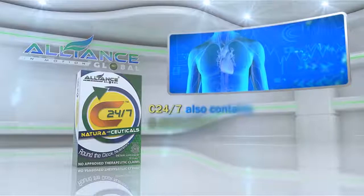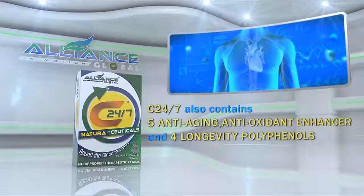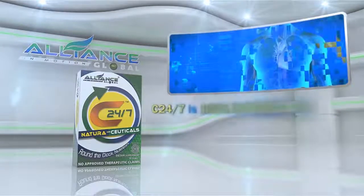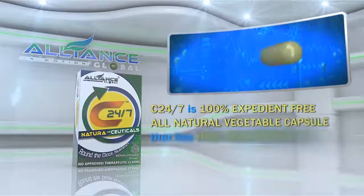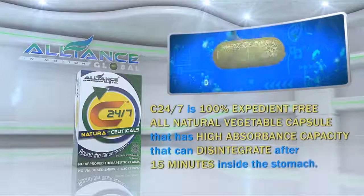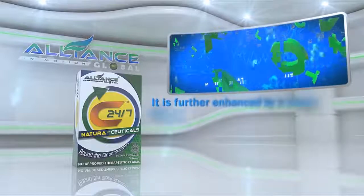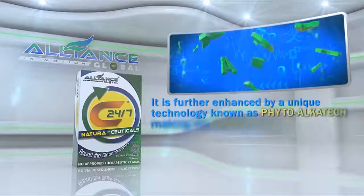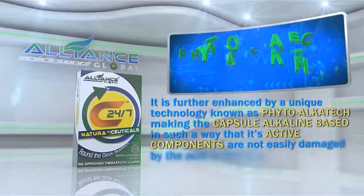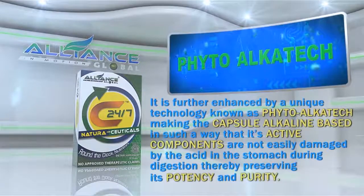Aside from these, C247 also contains 5 anti-aging antioxidant enhancers and 4 longevity polyphenols. C247 is a 100% expedient-free, all-natural vegetable capsule that has a high absorbance capacity that can disintegrate after 15 minutes inside the stomach. It is further enhanced by a unique technology known as PhytoAlkatec, making the capsule alkaline-based in such a way that its active components are not easily damaged by the acid in the stomach during digestion, thereby preserving its potency and purity.